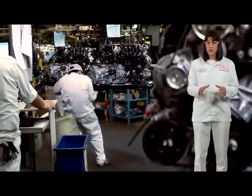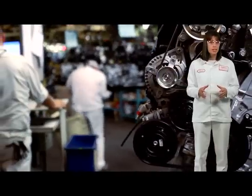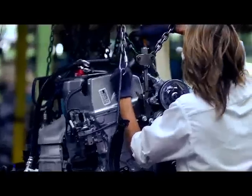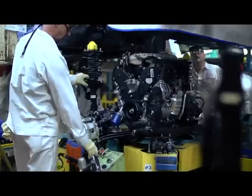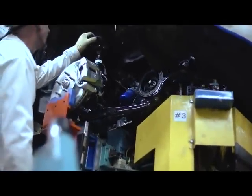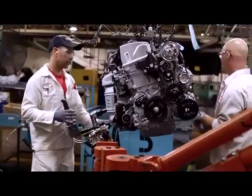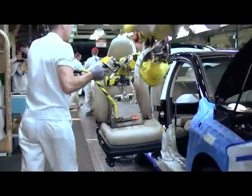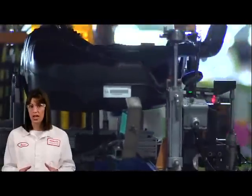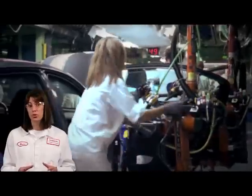Every engine at the Marysville Auto Plant is supplied by Honda's Anna Engine Plant, located in Anna, Ohio. There, associates fully assemble engines and attach the transmission. When the engine arrives here, associates add brake and suspension components. The engine and suspension are loaded onto a platform and installed into the vehicle. Throughout assembly, there are many assist arms to assist associates in lifting heavy components such as fuel tanks, instrument panels, and doors.